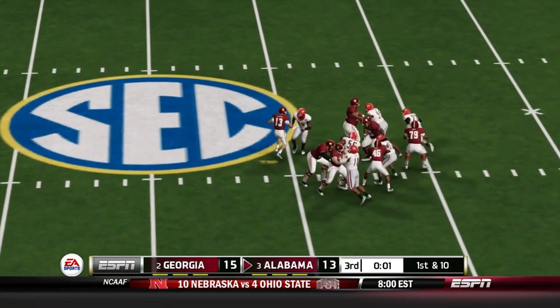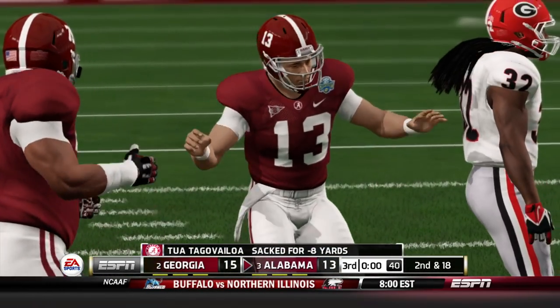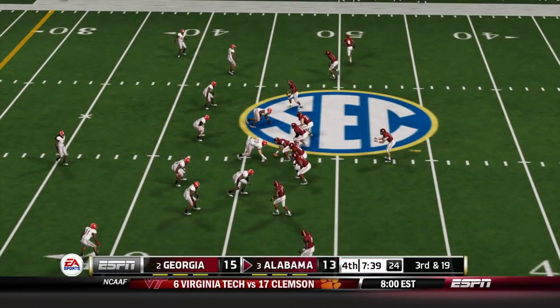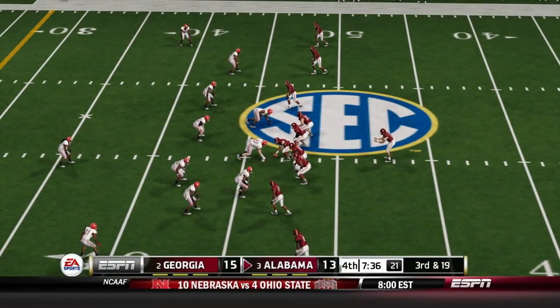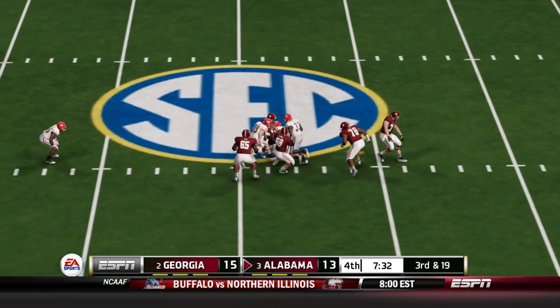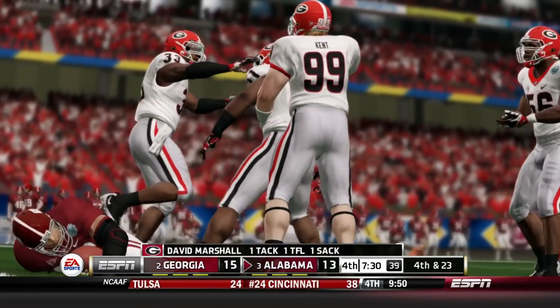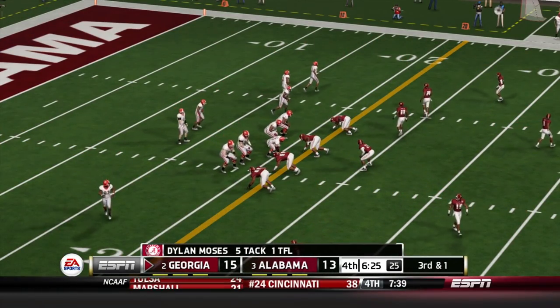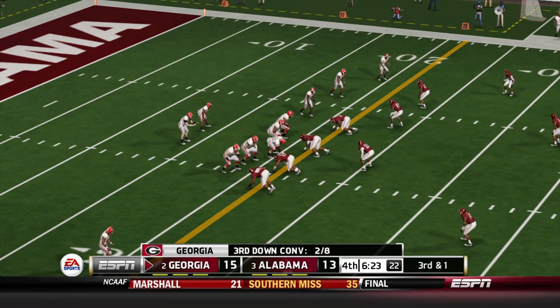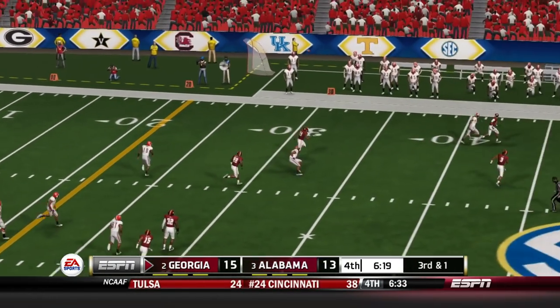Toward the end of the third quarter, Tua gets sacked — actually the first sack I think I've seen this entire game. To start the fourth quarter on a third and 19, Tua tries to get away and gets sacked again — a loss of three. That's going to end any points on that drive and they end up punting it away.